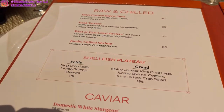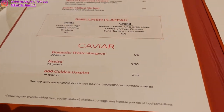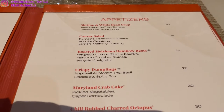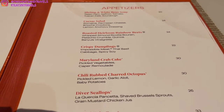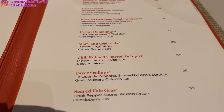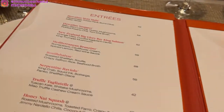So here is the menu. Starting off, we got some raw and chilled shellfish and caviar. We also have some appetizers: Caesar salad, roasted heirloom, crispy dumplings, and Maryland crab cake. Lakeside is about seafood, so you guys have to order seafood when you come here.